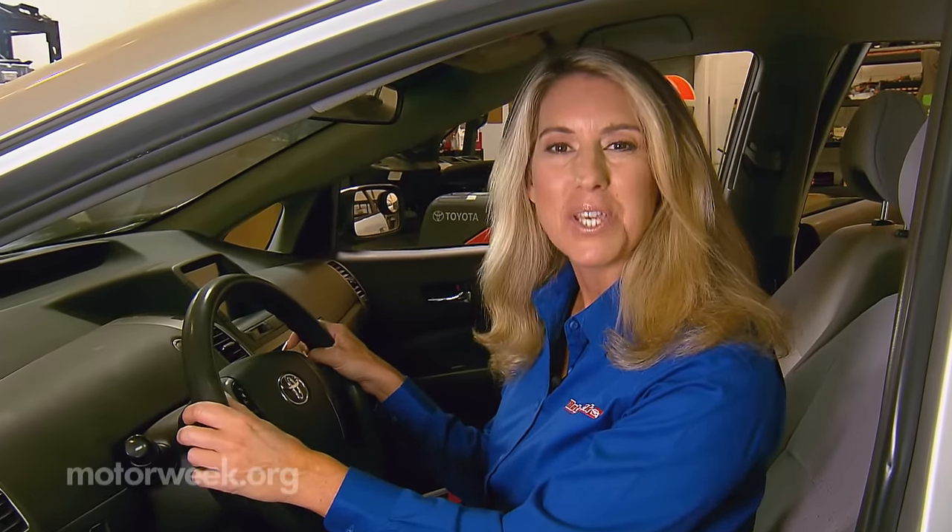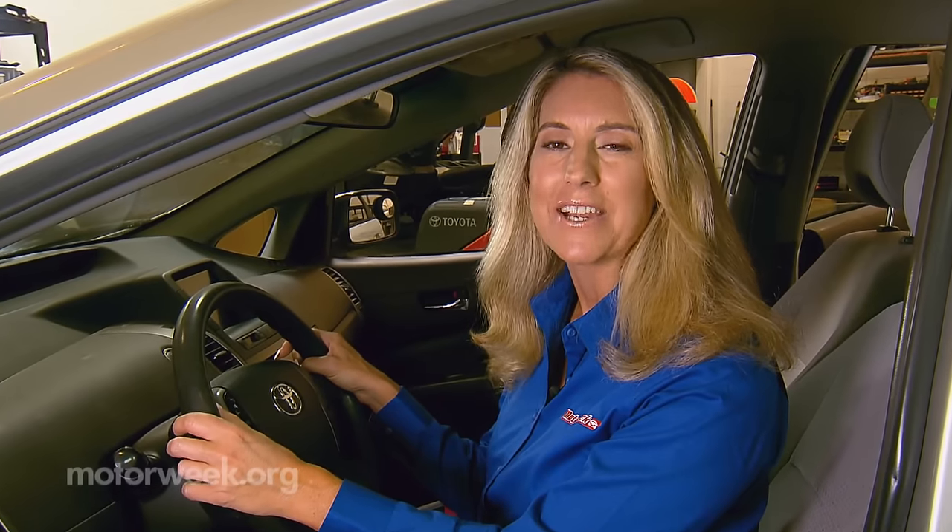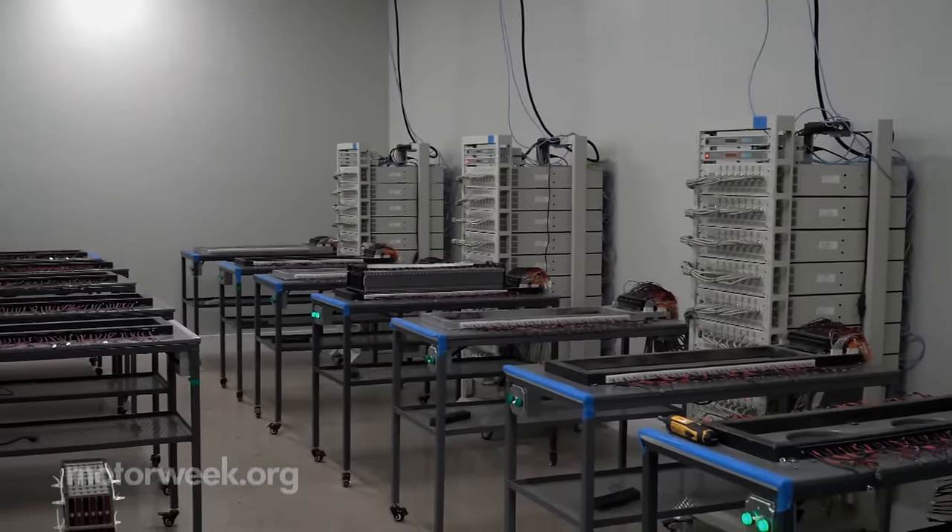If that dreaded red triangle of death comes on, technicians here can save the day. They can come to you and install a new battery at your home, your work, or even if you're stranded by the side of the road. We do have a proprietary method that we've developed over the last 10 years for testing these batteries.